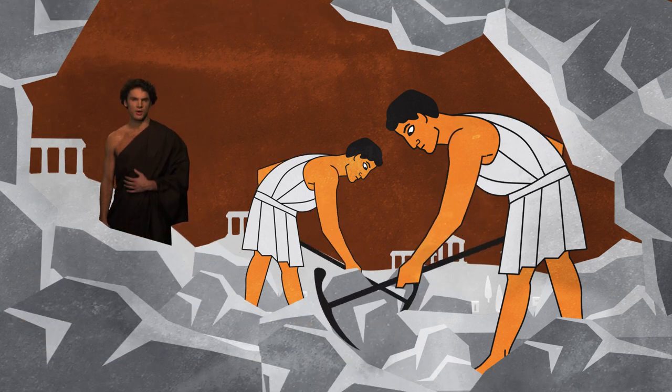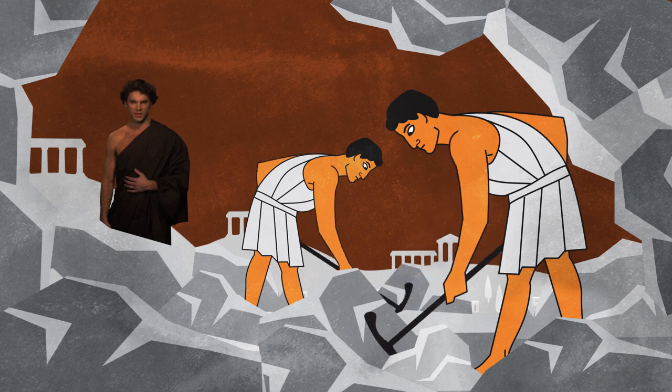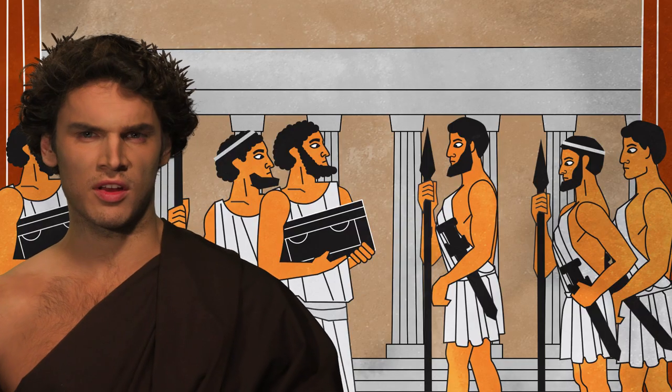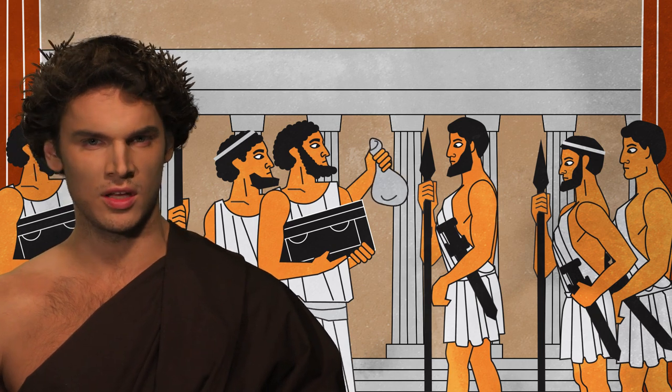Cities with no silver mines face difficulties in acquiring the precious metal. This is why they often use the metal from coins that circulate in the area. Winning a war and requesting tribute from the losing party is also a solution for revenue for the city.